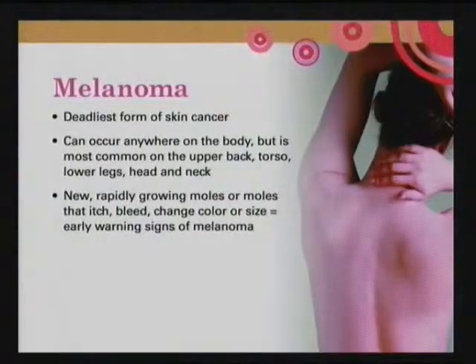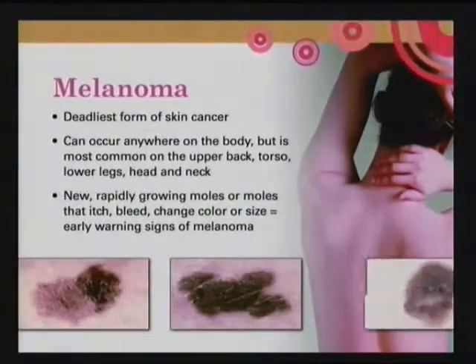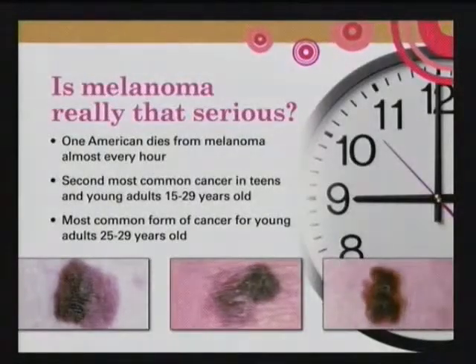Melanoma is potentially the deadliest form of skin cancer. It can occur anywhere on the body but is most commonly on both sides of your trunk, followed by the lower legs especially in women, and then the head and neck. Usually it's a mole that changes in color or size. One American dies from melanoma almost every hour. It's the second most common cancer in teens and young adults 15 to 29, and the most common form of cancer for young adults 25 to 29 years old.